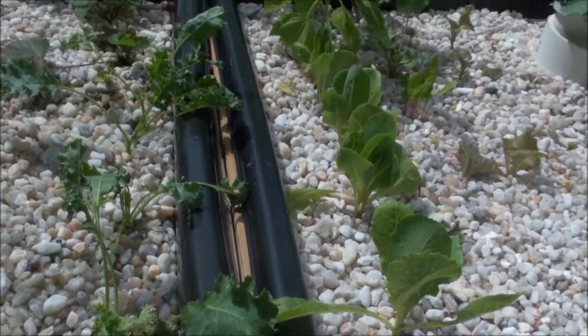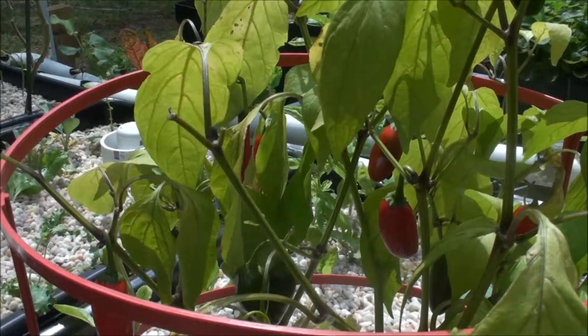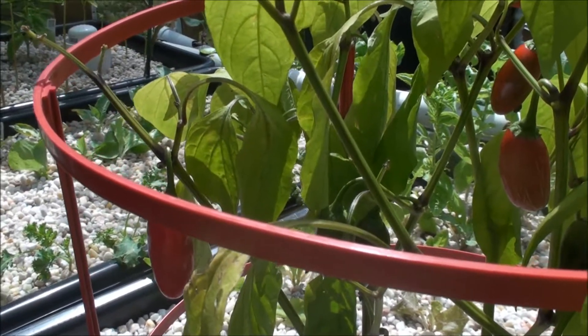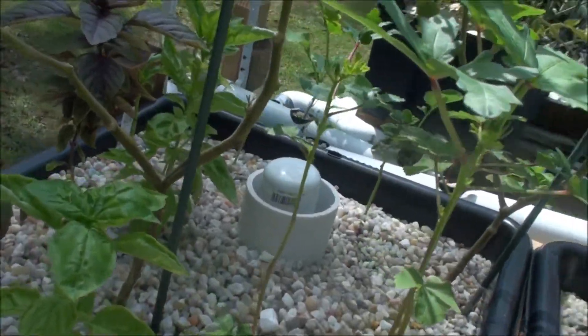All of my lettuces, basil, broccoli, cauliflower — everybody over here is looking good. This pepper, not so good, it's still looking kind of droopy. The ebb and flow of this bed has been on for at least the last week now and I haven't had any more problems with this bed.